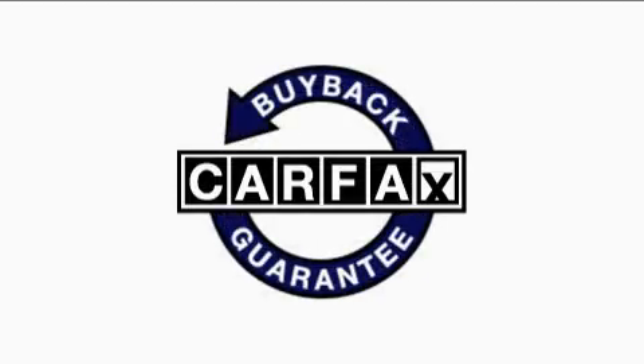This vehicle has fewer than 29,000 miles on the odometer. This Mazda has had only one owner, and it qualifies for the Carfax buyback guarantee.